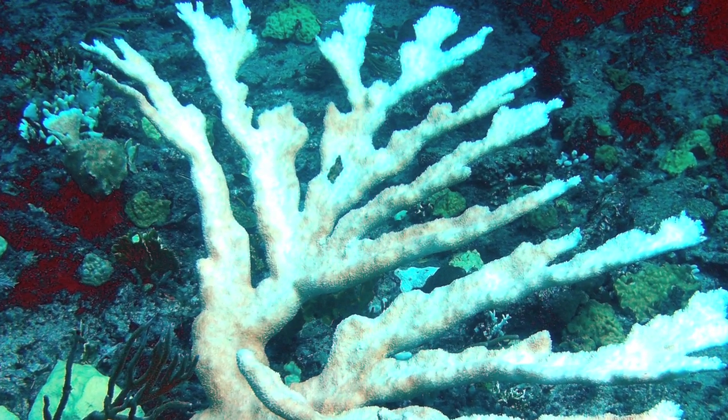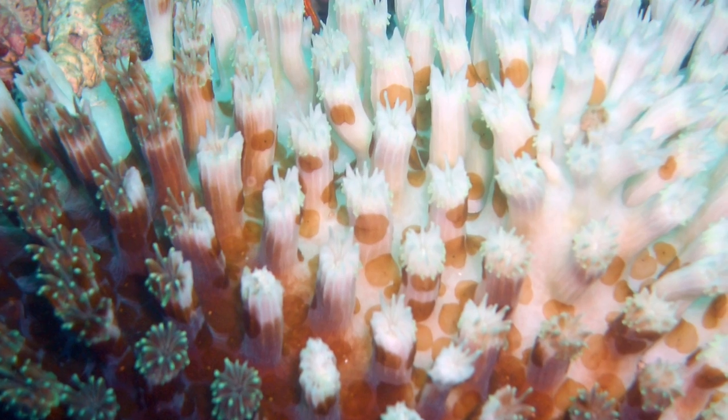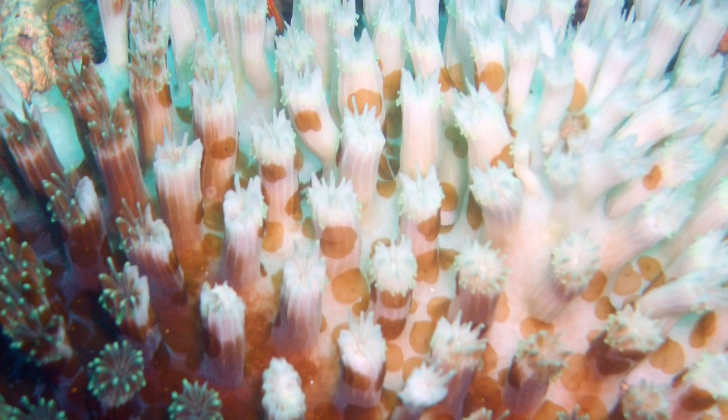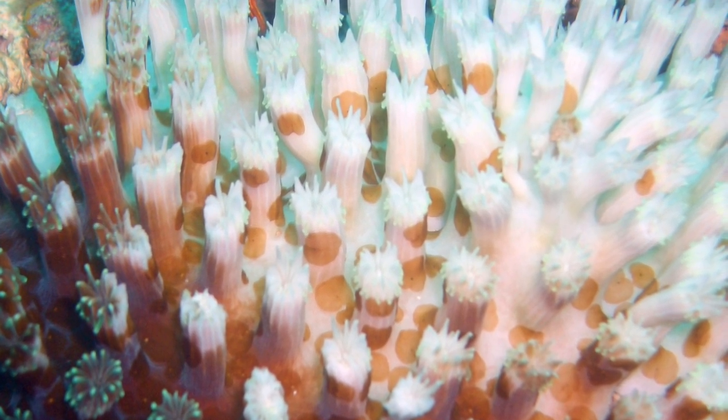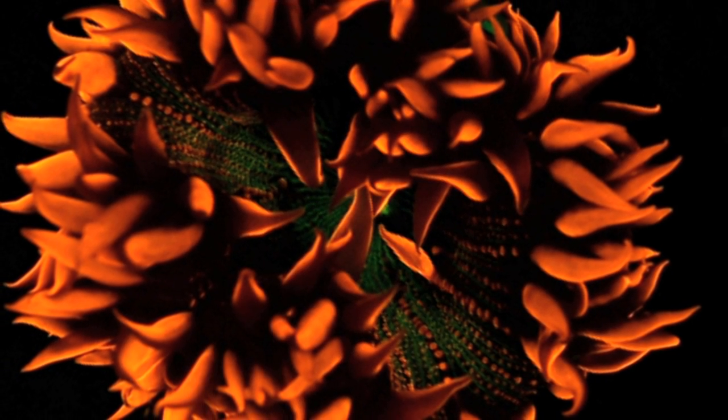When I was still a PhD student at University of Sydney, I was studying the effect of climate change-induced bleaching of corals, where corals expel their symbiotic algae and turn white as a result. I found that some of the corals that didn't appear so stressed and so bleached were fluorescent, were glowing in different colors.